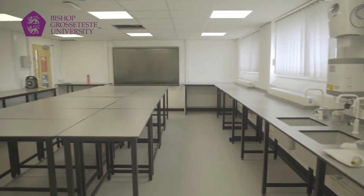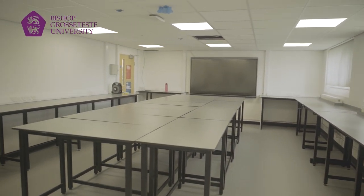This is the archaeology lab. This is one of the subjects to have a dedicated space on campus for students to work, and it's recently been renovated for students starting in September.